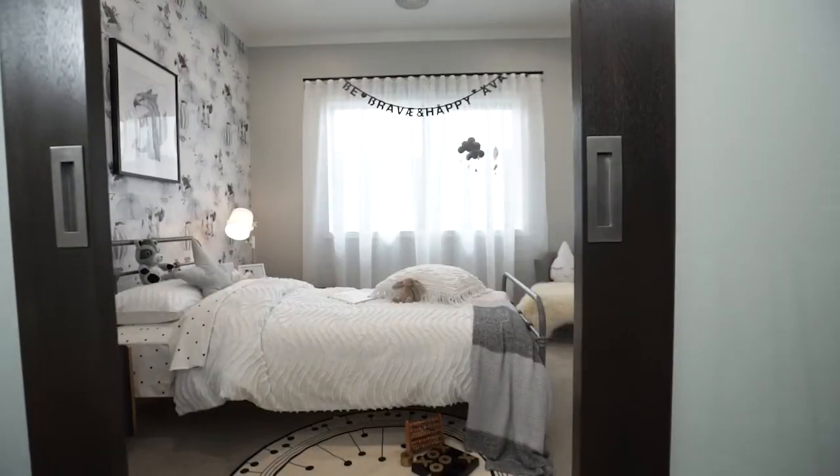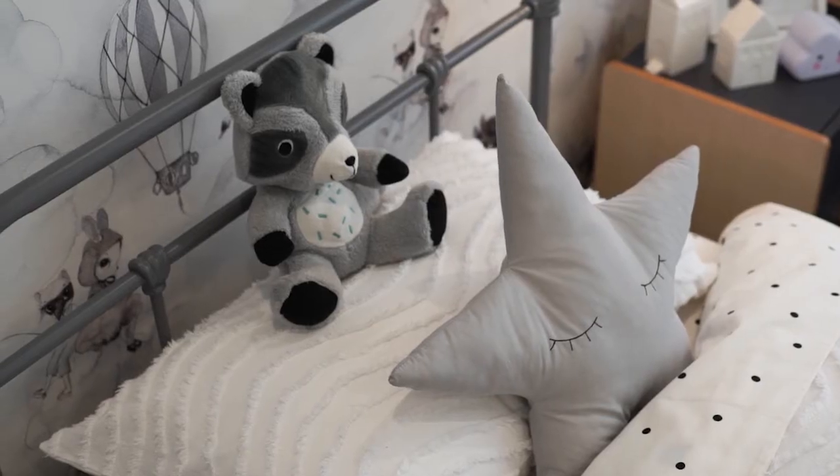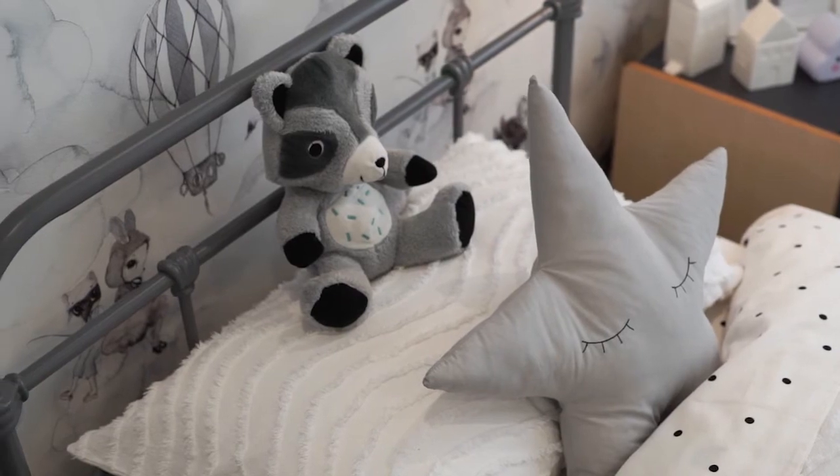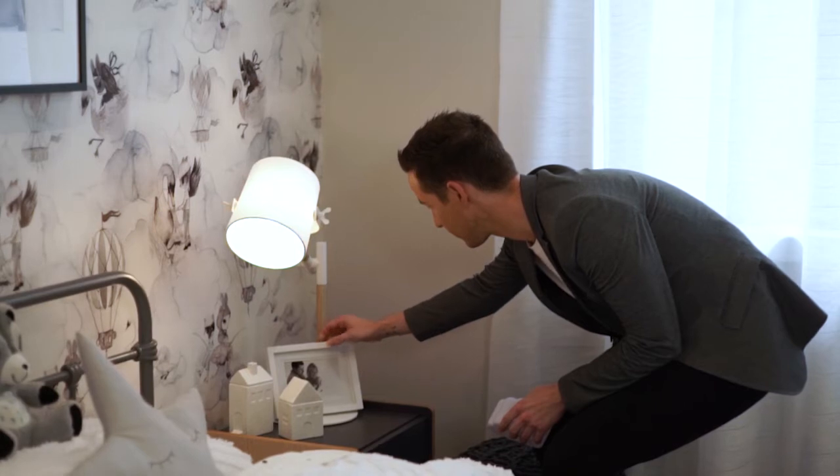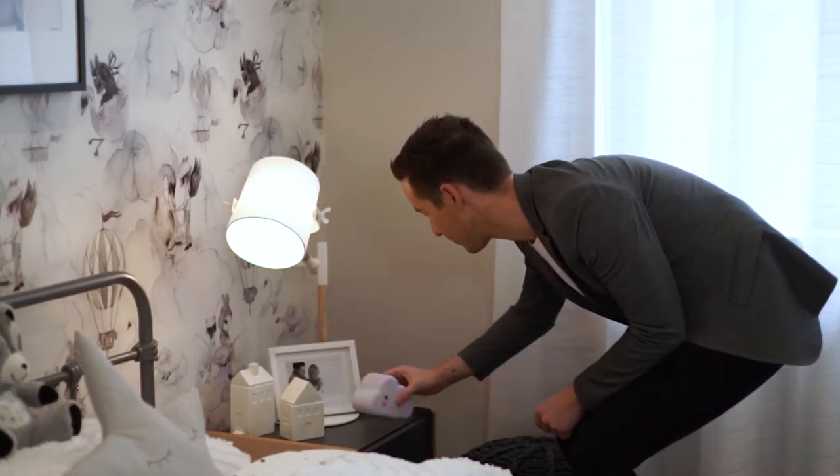Kids rooms can be so much fun to decorate, but people can often get tripped up or stuck in terms of where to start. A great tip is keeping it quite neutral — really going with a neutral palette like we've done here with the blacks and whites, and adding in a bit of pastel. It keeps it more timeless and allows your child to grow with it from a nursery up until later childhood.